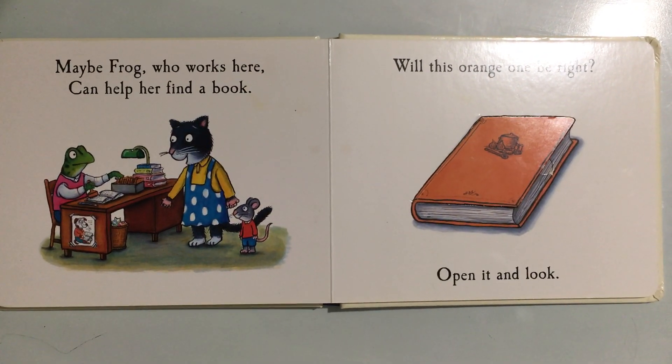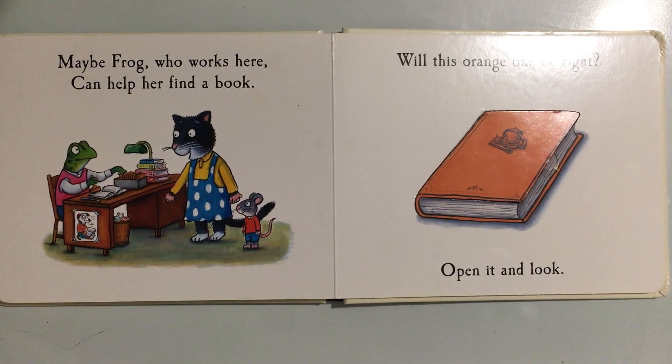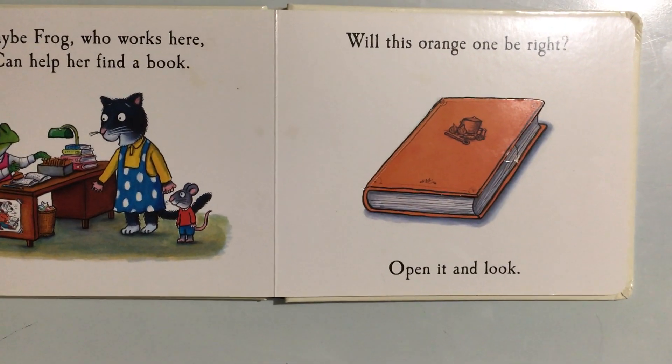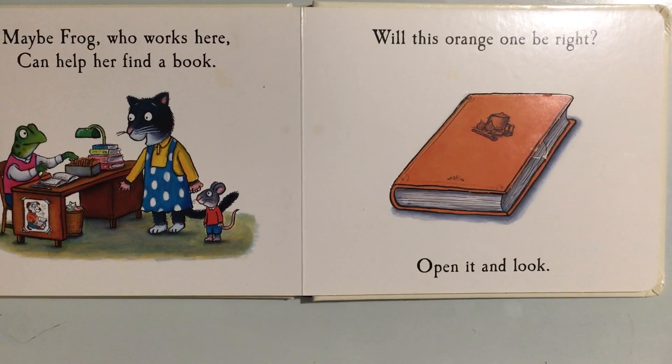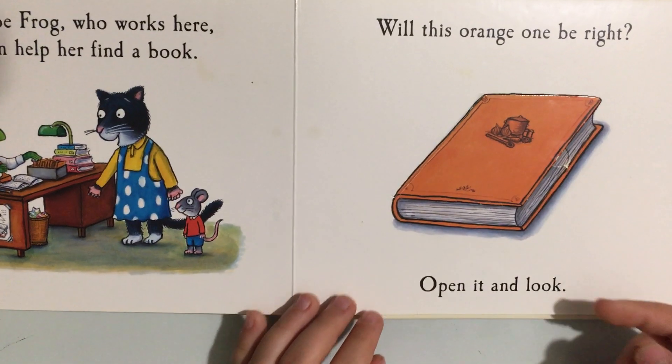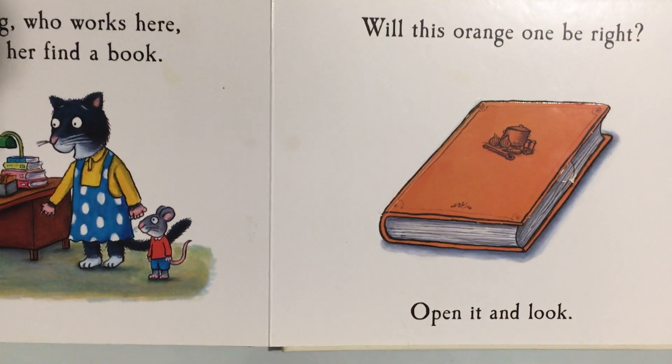Maybe Frog, who works here, can help her find a book. Will this orange one be right? Open it and look.